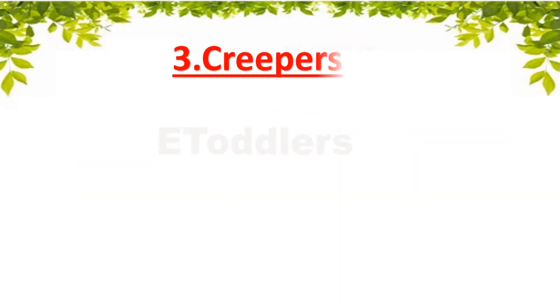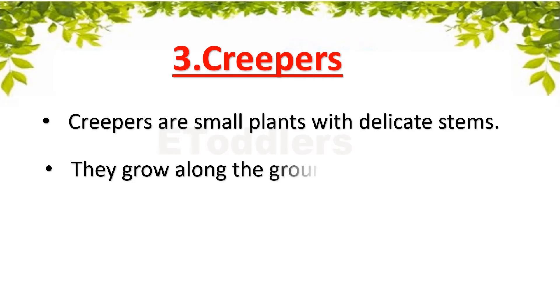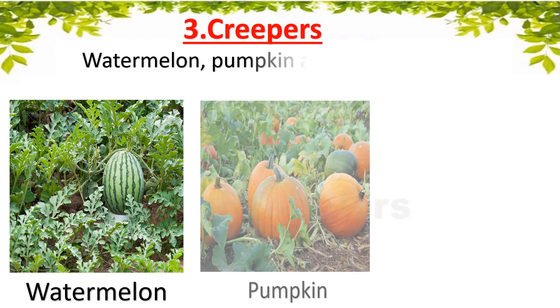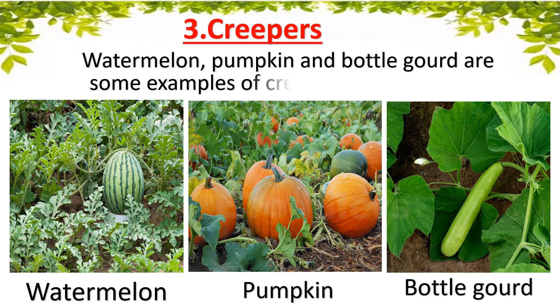Creepers are small plants with delicate stems. They can't stand upright and need the support of other plants. They grow along the ground. Watermelon, Pumpkin and Bottle Gourd are some examples of creepers.